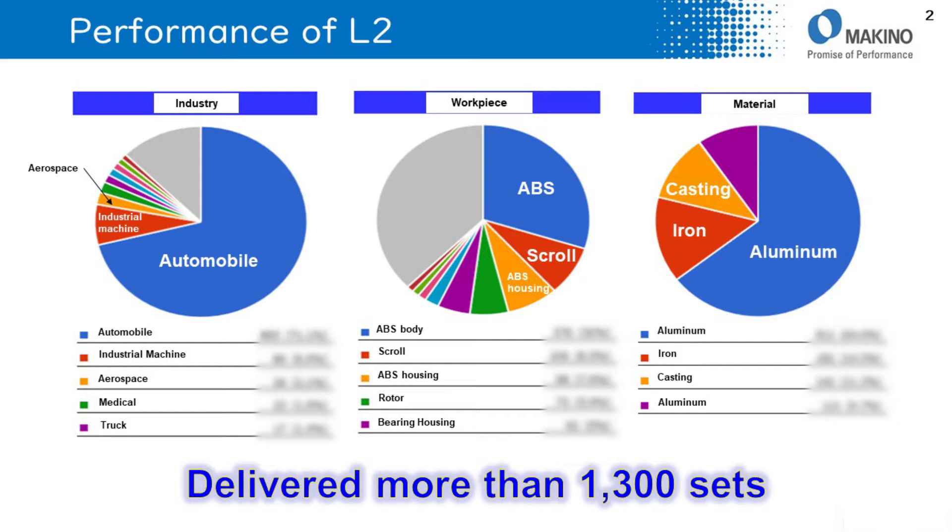70% of L2 is sold to the automotive industry, and it is expanding into other industries. The major reason for this expansion is its compacted size combined with high capability.